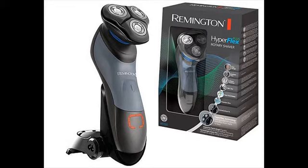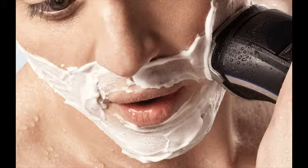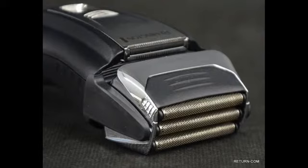Remington shavers are primarily divided into two categories: F-series and R-series. The F-series are foil shavers and the R-series are rotary shavers. They don't have the best electric shavers but they are excellent when your needs are basic.